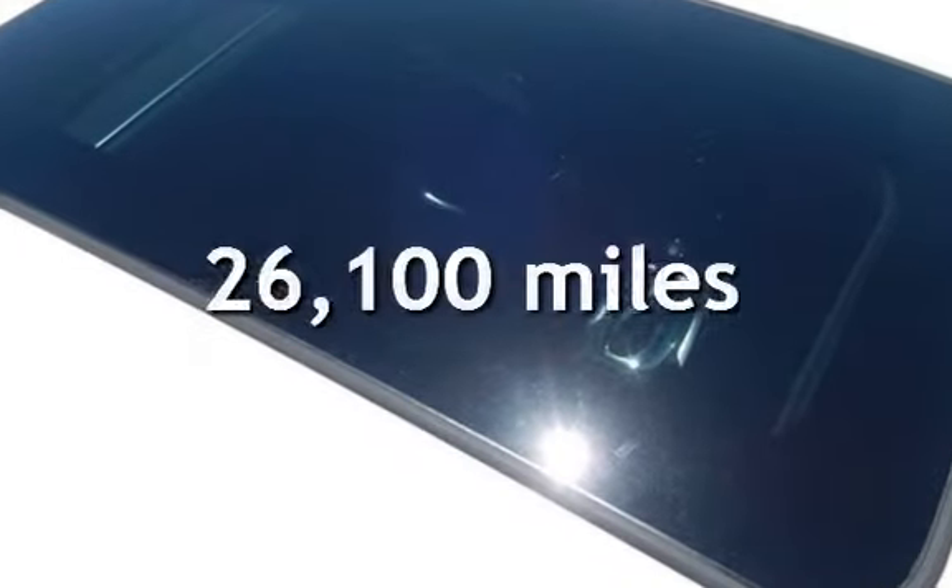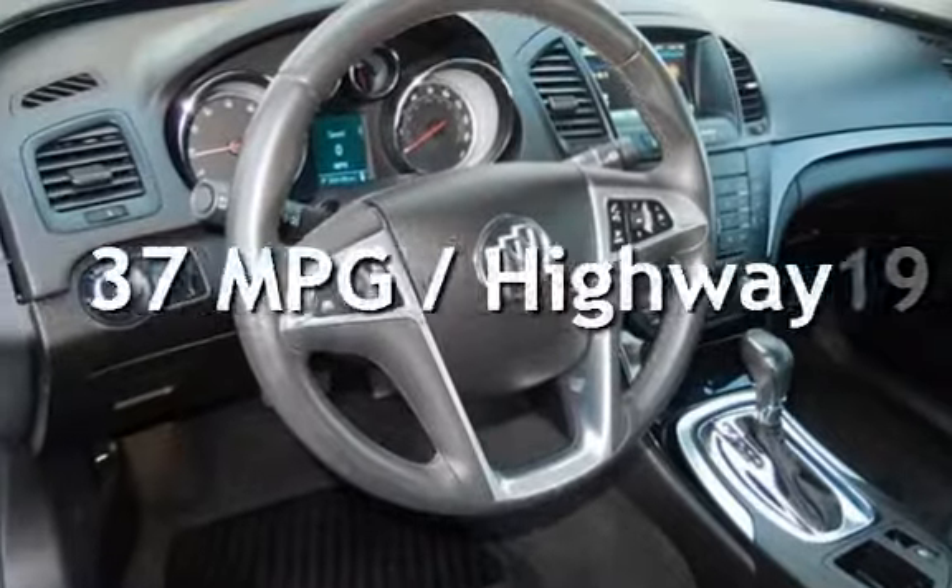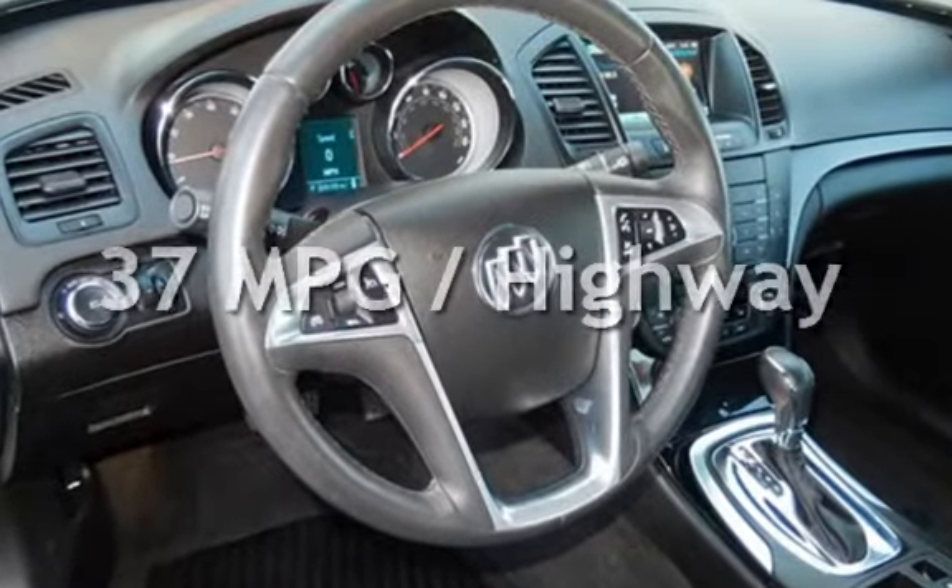This Buick is a great value with less than 27,000 miles on the odometer. Estimated fuel economy for this vehicle is 19 miles per gallon in the city and 37 miles per gallon on the highway.